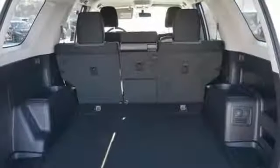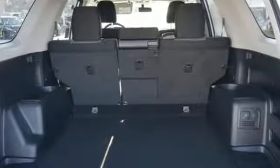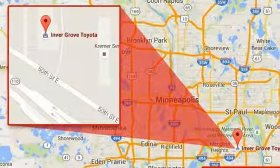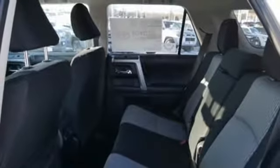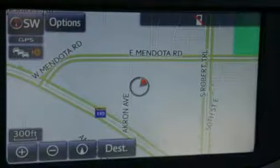V6 engine. Leather steering wheel. Bluetooth streaming audio. Manual tilting steering column. Power heated mirrors. Scout GPS Link standalone navigation app. Aluminum wheels. Bluetooth.